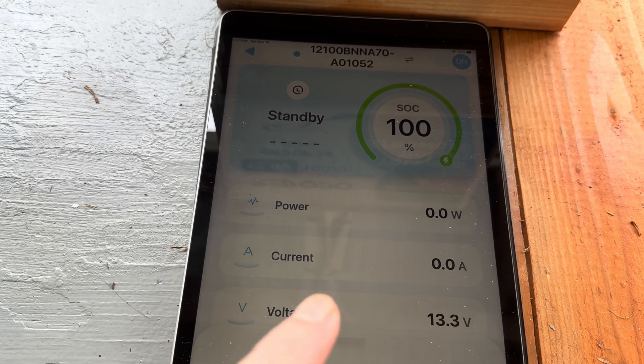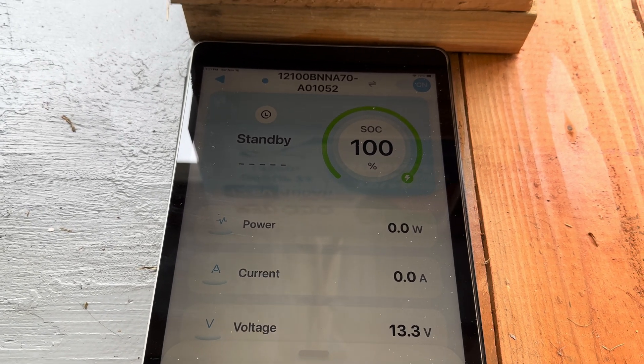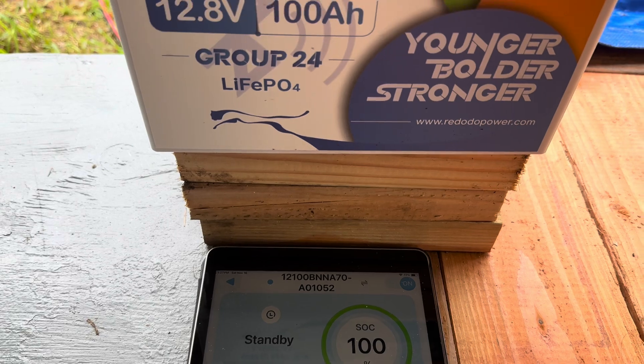Currently there's no current being drawn, and the voltage of the battery is 13.3 volts. That is a super nice feature.